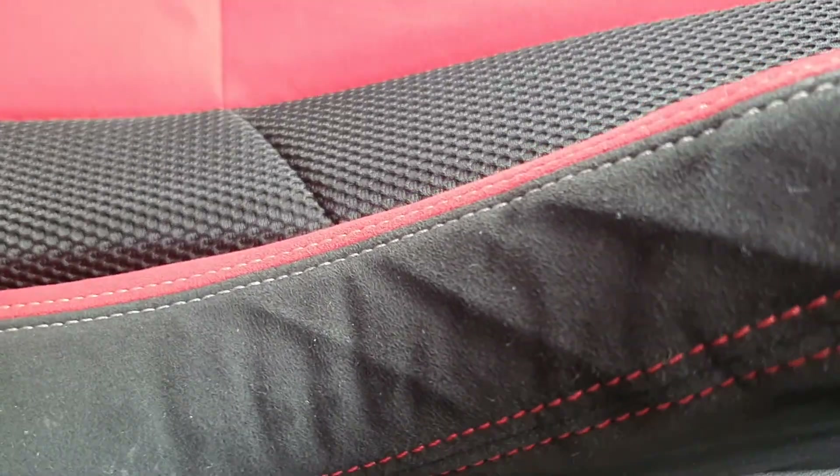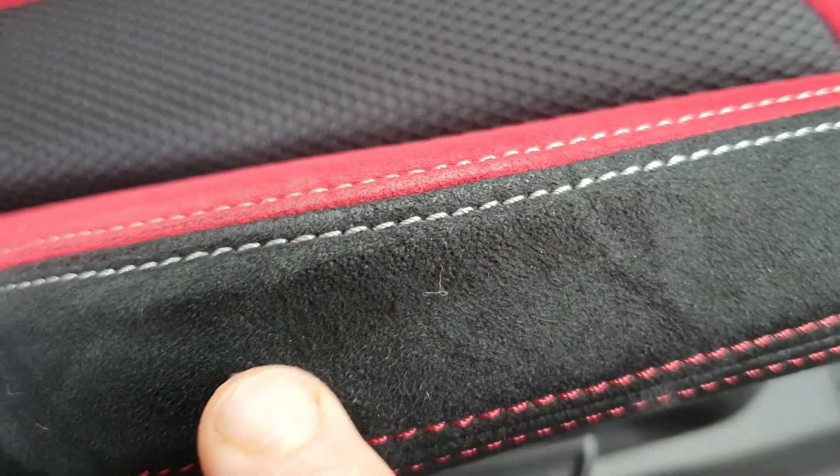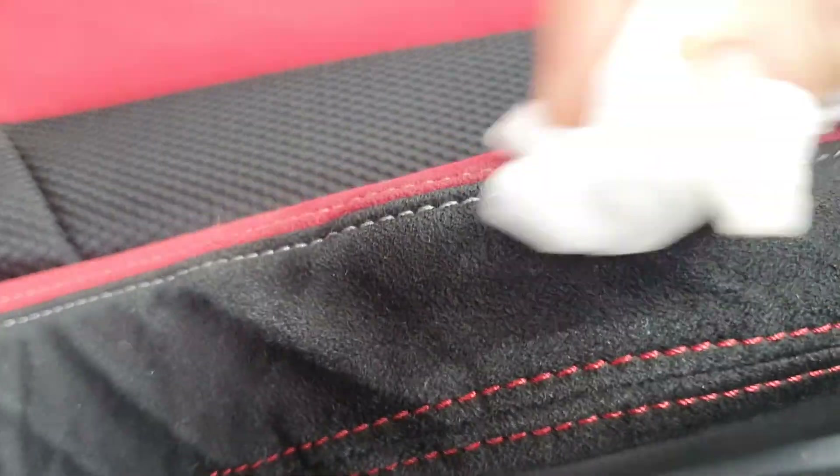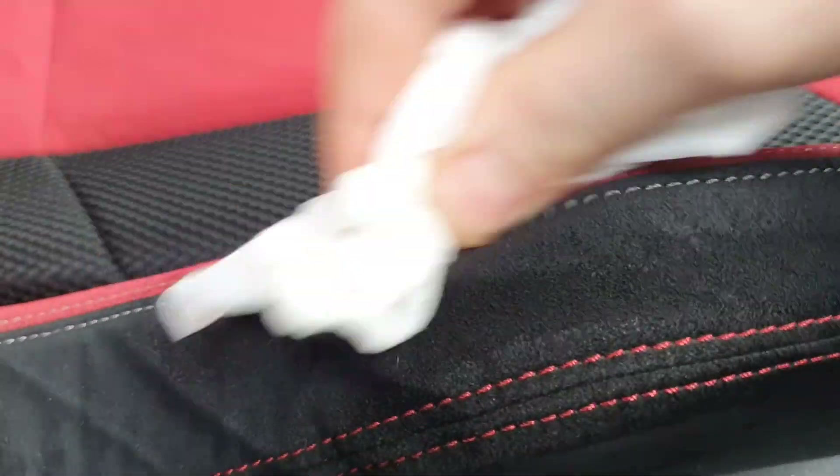Moving on to the driver's seat now. I'm not driving this car too much, but I have noticed that my work trousers have started to rub off onto the Alcantara. As you can see, it's getting a bit dirty there. I have found that just using an ordinary wet wipe does the job absolutely fine and it doesn't hurt the Alcantara. You can buy special cleaning wipes on the internet, but a pack of 57p wet wipes does the job exactly the same. Just give it a good rub and it takes all the dirt off.